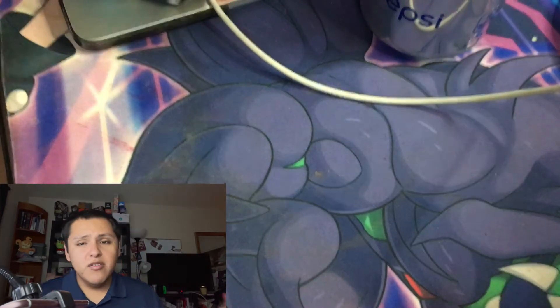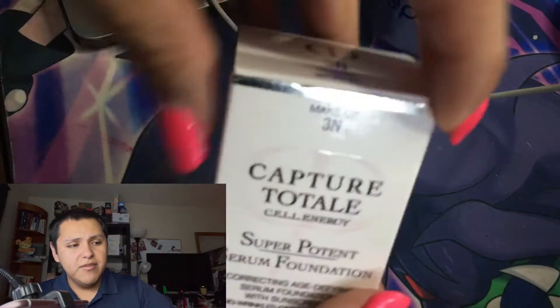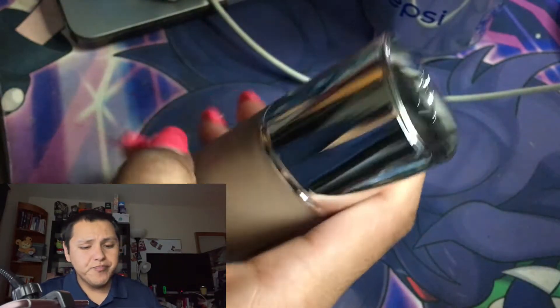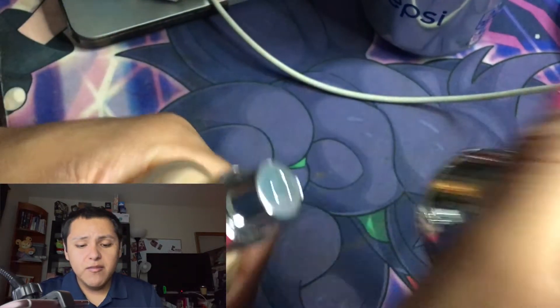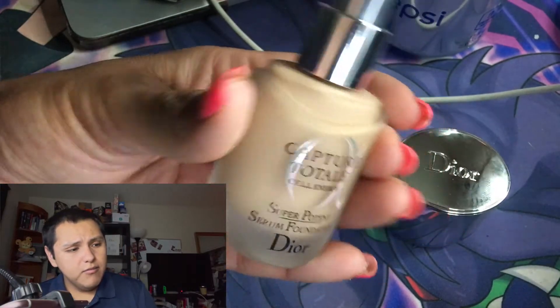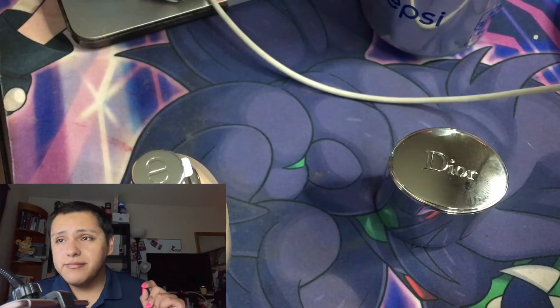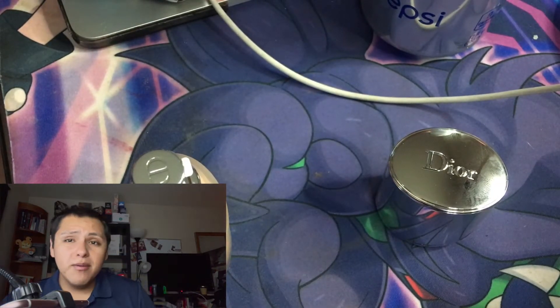Alright let's go ahead and start applying the serum foundation. I got shade 3N — apparently it lacks shades — and I'm going with this one because 3N is one of the shade ranges I'm in when it comes to Dior. Such a cute little design. It retails for $82, looks a little pricey, but you know what — you can't put a price on makeup.